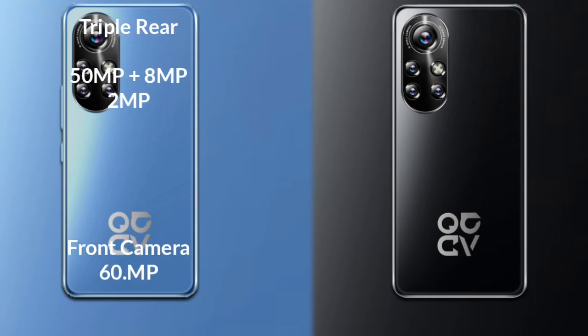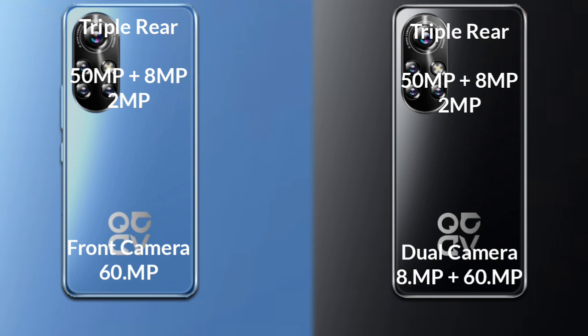Comparing the cameras: the Huawei Nova 10 has a triple rear camera setup — a primary 50MP sensor, a secondary 8MP sensor, and a 3rd sensor of 2MP. Its front camera is 16MP. The Huawei Nova 10 Pro also has a triple rear camera — 50MP primary, 8MP secondary, and 2MP third sensor — but features a dual front camera of 8MP plus 16MP.